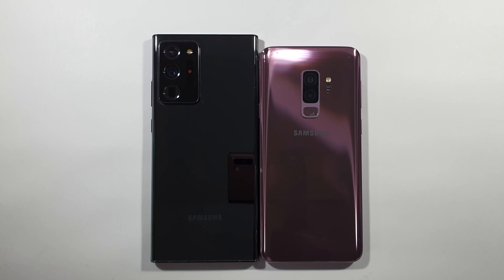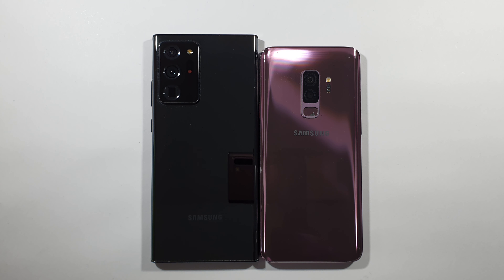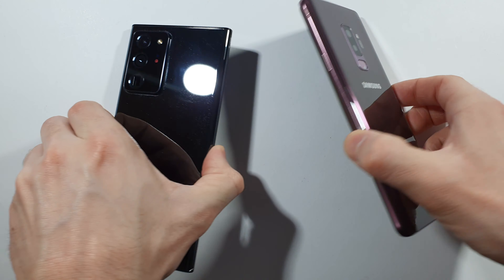Hello guys, welcome to my channel. I'm Belfreak and today we'll compare a speed test between these two devices. We have the Samsung Galaxy Note 20 Ultra on the left side and the Samsung Galaxy S9 Plus on the right side. They are both Exynos models and let's just boot them up at the same time.